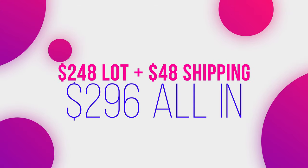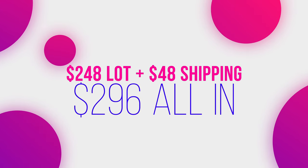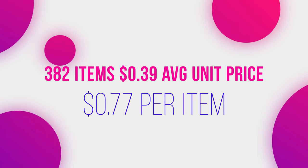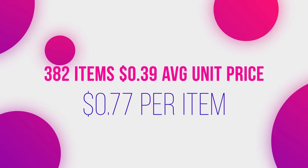Let's tell you how much it is. We paid $248 for the whole thing — four boxes — and we paid $48 for shipping, so it's $296 total. There are allegedly 382 items in it, which brings us to $0.39 per item.